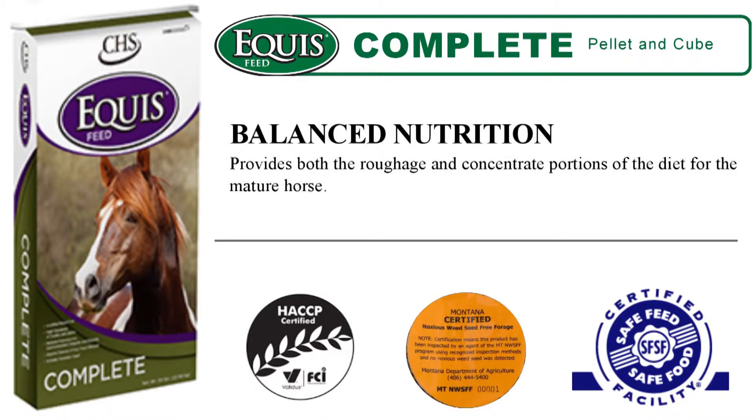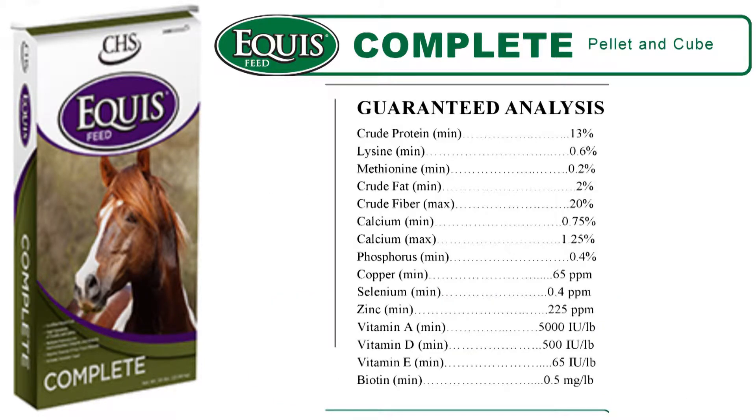Equus Complete provides both the roughage and concentrate portions of the diet for mature horses. This is great for situations where traditional grazing may not be an option. This feed contains 13% protein and has a high fiber content at 20%.